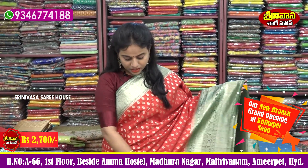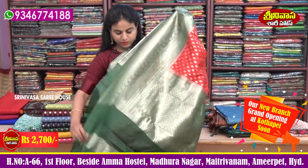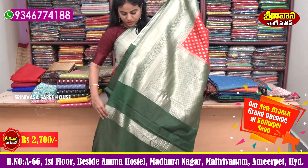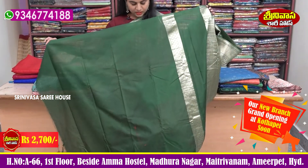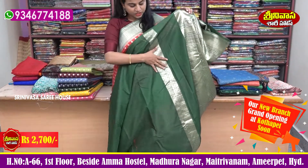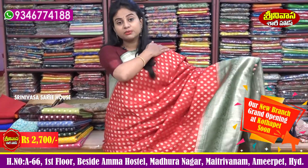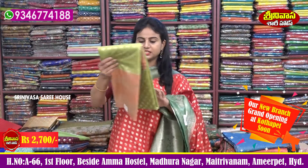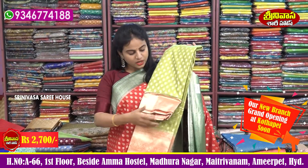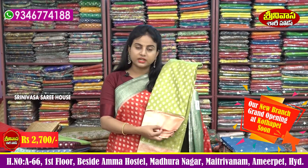It's a red color. This is a bottle green — dark bottle green. This is the blouse. It's a bottle green with a little border. It's a beautiful color.